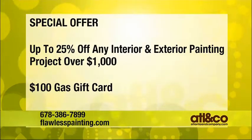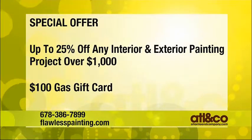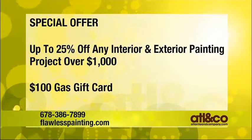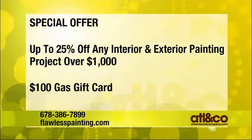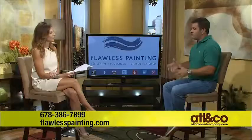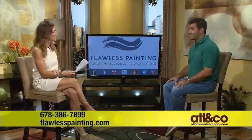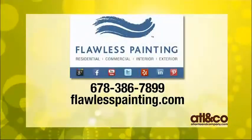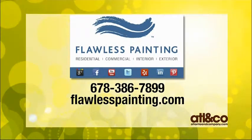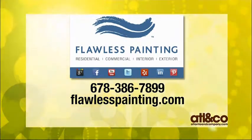As long as you spend over a thousand dollars in labor, you get up to 25% off depending on the size and scope of the project. We'll also send you a hundred dollar gift card. Just mention Christine and the show and we'll come out and do a free consult with you. Don't put it off — now is definitely the time to do it. For more information, visit flawlesspaint.com or call Scott to book your appointment at 678-386-7899.